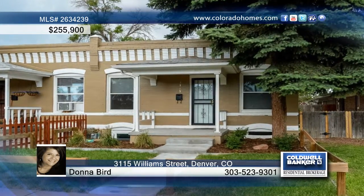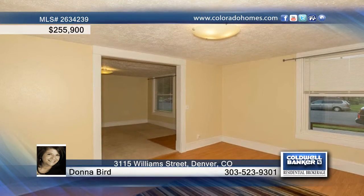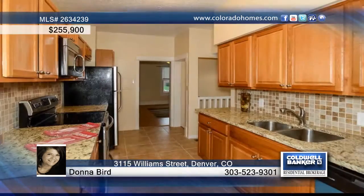Don't miss this urban chic half-duplex in the historic Denver neighborhood. Interior amenities include a new kitchen with granite countertops, tile backsplash, new cabinets, a pantry, and stainless steel appliances.